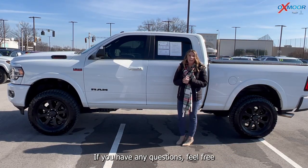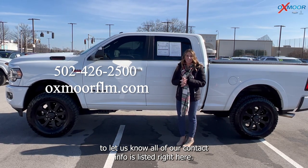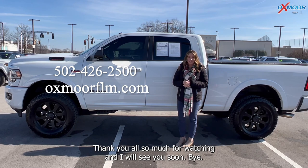All right, you all, if you have any questions feel free to let us know. All of our contact info is listed right here. Thanks so much for watching and I will see you soon. Bye!